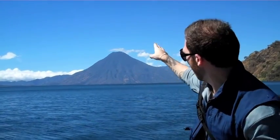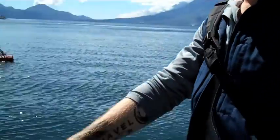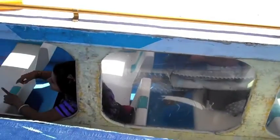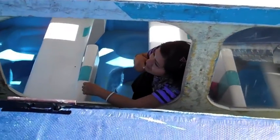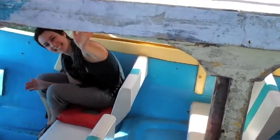Hey everyone, so we're here on Lake Atitlan, and right now we're going to San Pedro, which is a town at the far end right there, at the bottom of the volcano. We're going in this little boat right here, as you can see. They're our local staff of the lake.